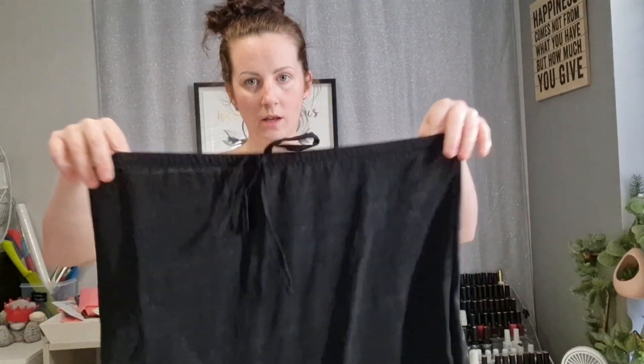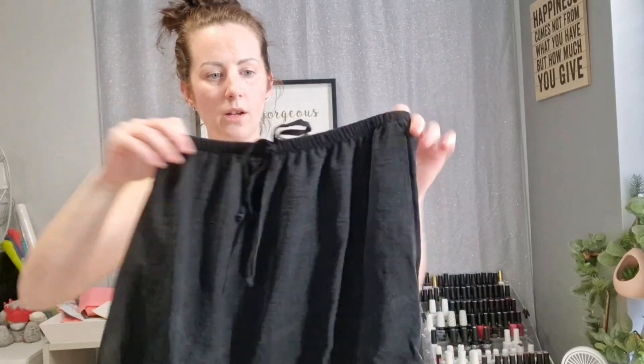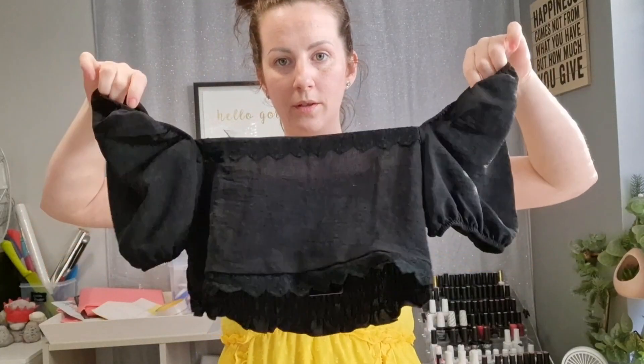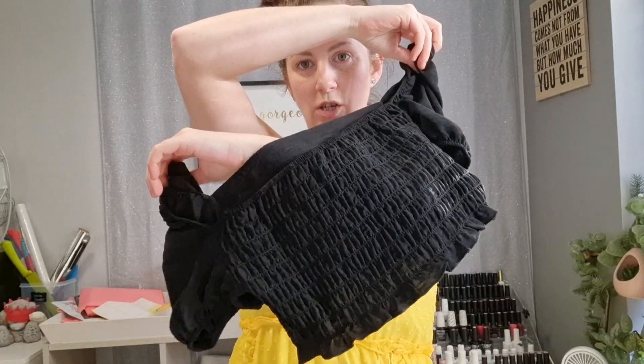Next is a linen look puff sleeve crop and mini in black, size eight. So it's a top and a skirt - it's a co-ord and it was really cheap. The skirt has a tie waist but that doesn't really do anything. It's like a cottony kind of feel - nice and thin so it'd be really nice for summer. And this is the top - it's got a frill at the bottom and stretchy material on the back.